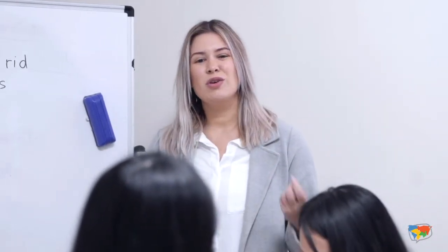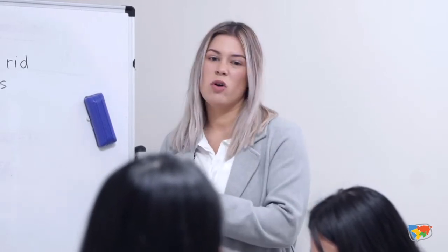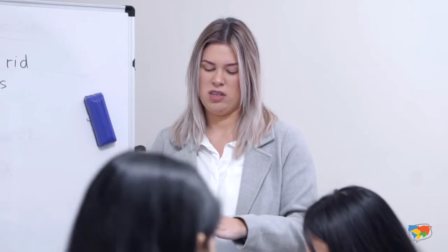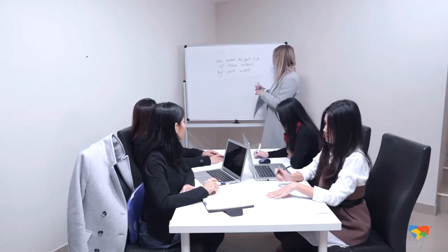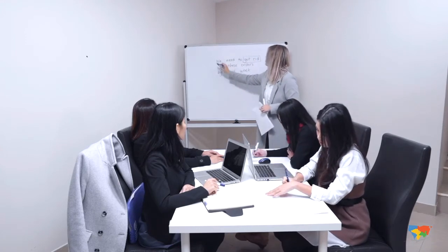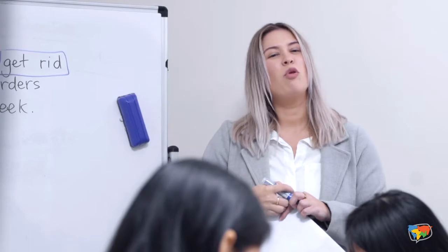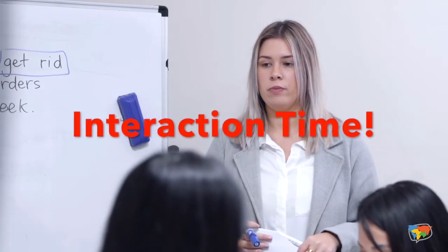But the register — the environment that we're talking in — is a formal environment. This is what I would call an informal sentence. Specifically, this part here: "get rid of." So what's a more formal way that we could say this if we're writing a letter?